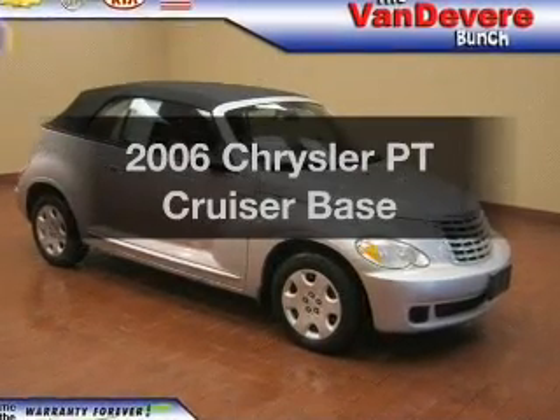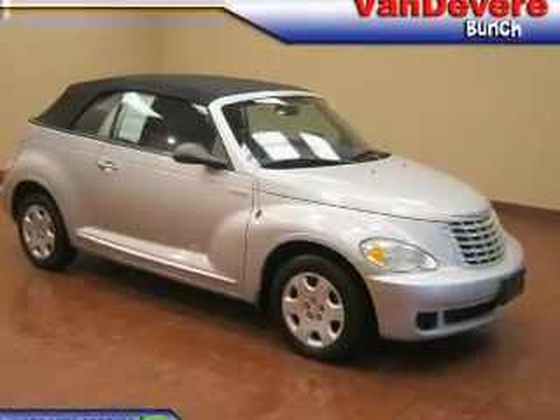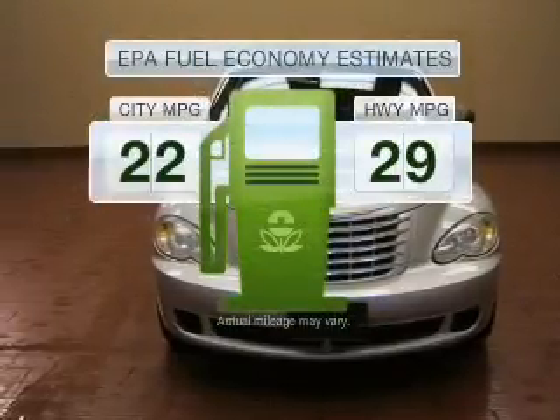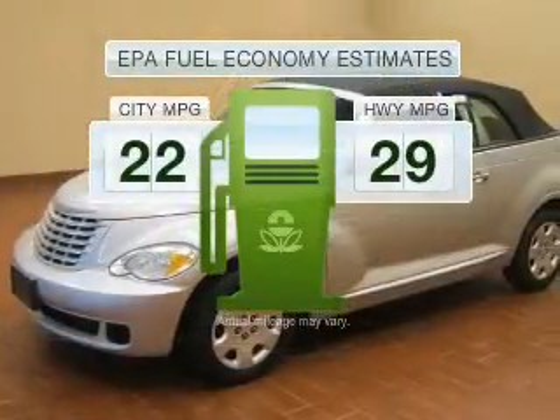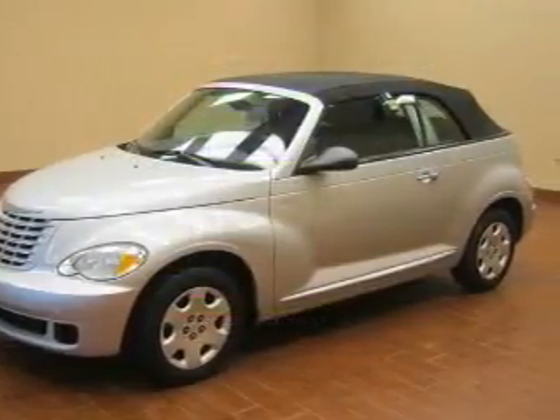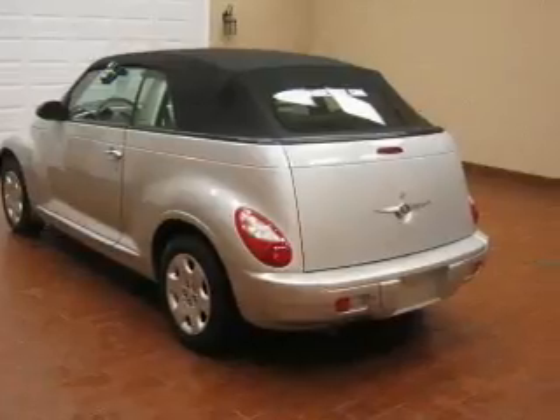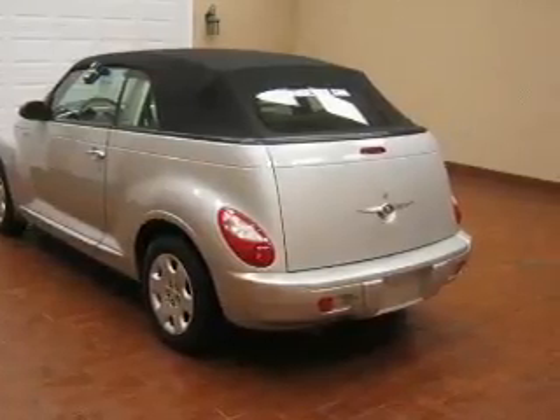Introducing the 2006 Chrysler PT Cruiser — this is the set of wheels you've been looking for. Low emissions and good fuel economy offered in this vehicle are important to you and to the environment. With an efficient four-cylinder engine that gives you more control with its manual transmission, premium wheels lend a distinctive appearance.